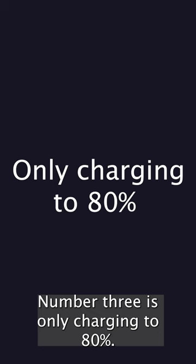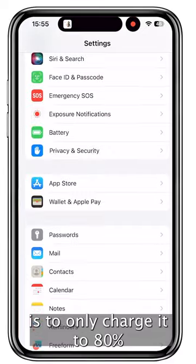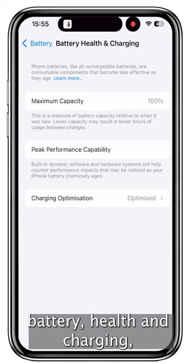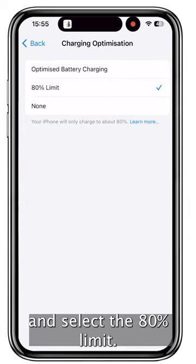Number three is only charging to 80%. One way to keep your battery healthy for a long time is to only charge it to 80%. There's now a setting in iOS that lets you do this. To activate it, open Settings, Battery, Battery Health and Charging, and on the next screen choose Charging Optimization and select the 80% limit.